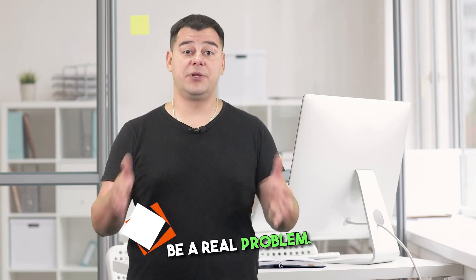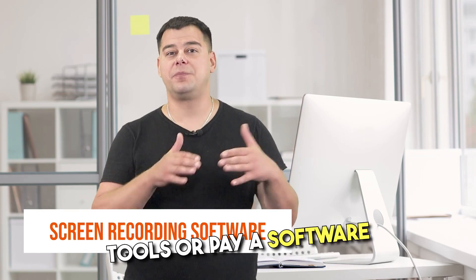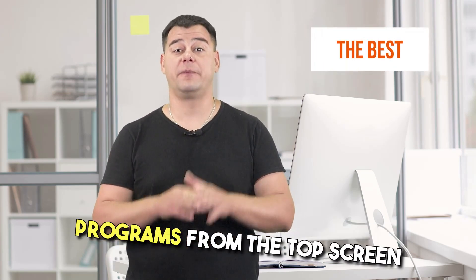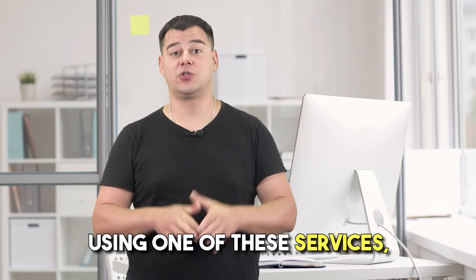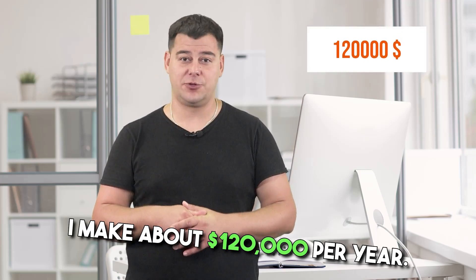Screen recording used to be a real problem. You had to use sophisticated tools or pay a software specialist, which was not always possible. Fortunately, this video covers the best programs from the top screen recording software category. Using one of these services, I make about $120,000 per year.